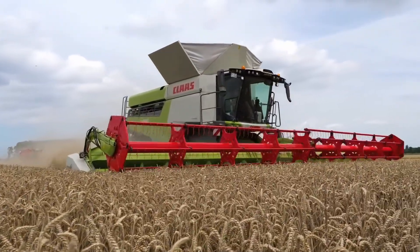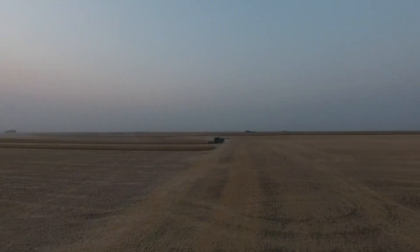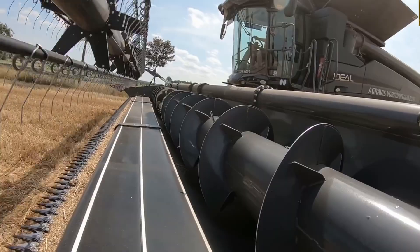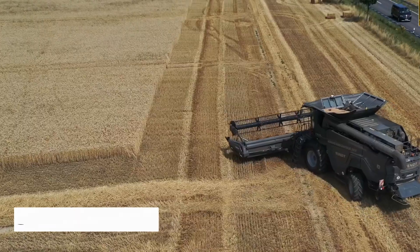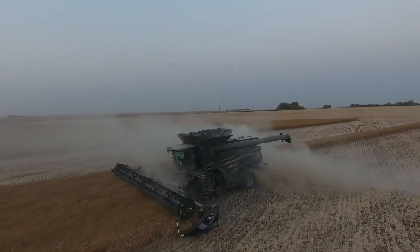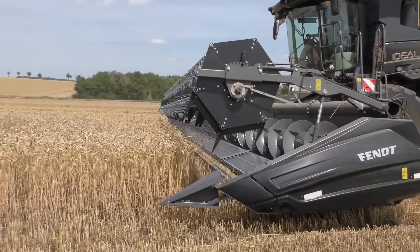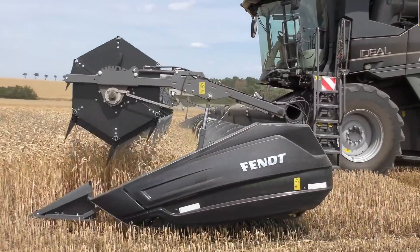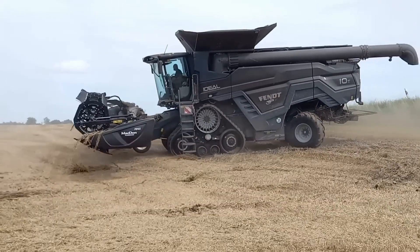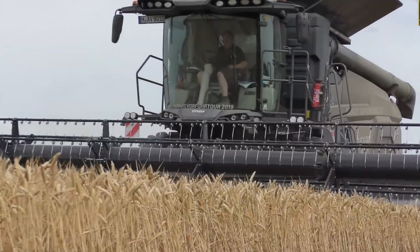But while Claas rules the global stage, another German manufacturer is turning heads with a machine that's redefining what luxury and technology feel like on the farm. The Fendt Ideal 10T — the future in black. If the 8900 is the titan, then the 10T is the dark knight of the harvest. It doesn't just look futuristic, it is futuristic. With its matte black finish and towering frame, the 10T has become a symbol of next-generation German engineering.